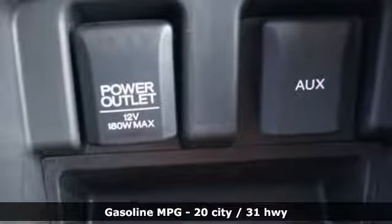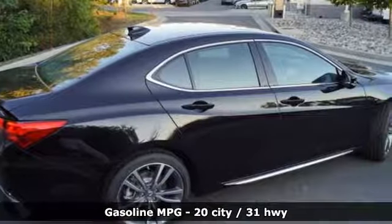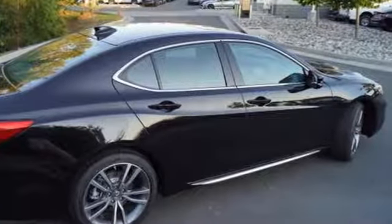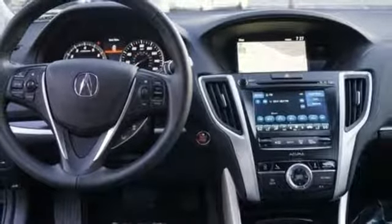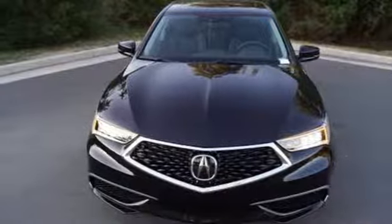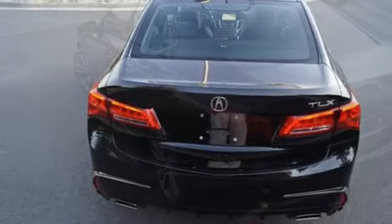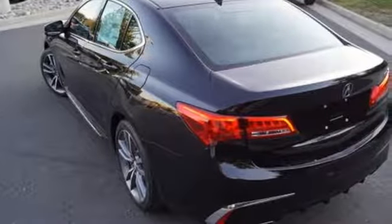You'll look forward to every drive with features like these: streaming audio, front heated leather bucket seats, power heated mirrors, power sliding and tilting sunroof, automatic transmission, all-wheel steering, external memory control, dual-zone climate control, gas pressurized shocks, auto-dimming rear-view mirror, and V6 engine.